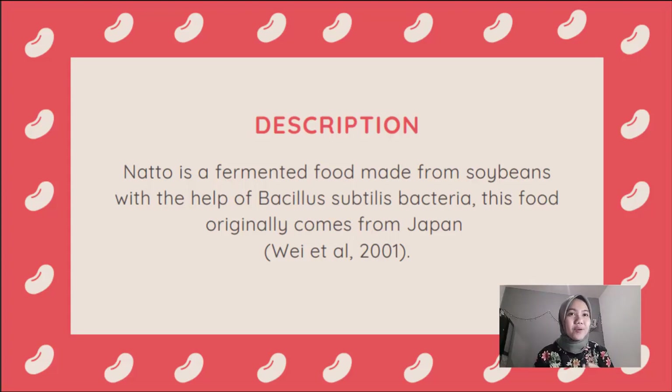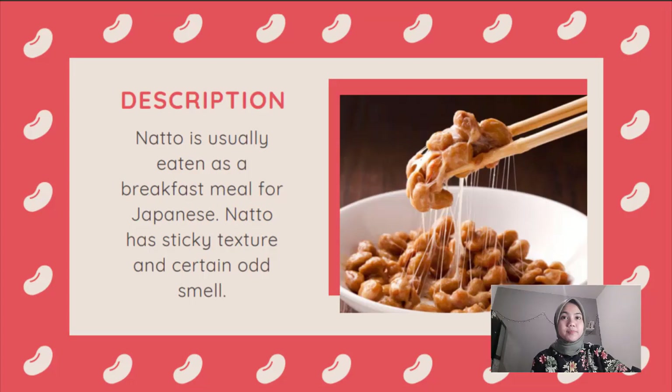Natto is very healthy and popular in Japanese society. It is usually eaten as a breakfast meal. Natto has a sticky texture, as you can see in the picture, and a certain odd smell which can make people either like it or dislike it. We can eat natto together with Japanese special sauce, mustard, and also with rice. Natto is widely sold in supermarkets for only a hundred yen, or about fourteen thousand rupiah.